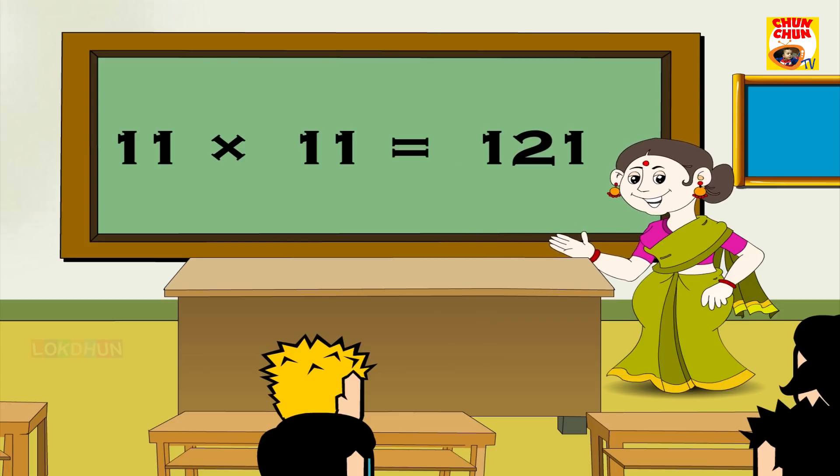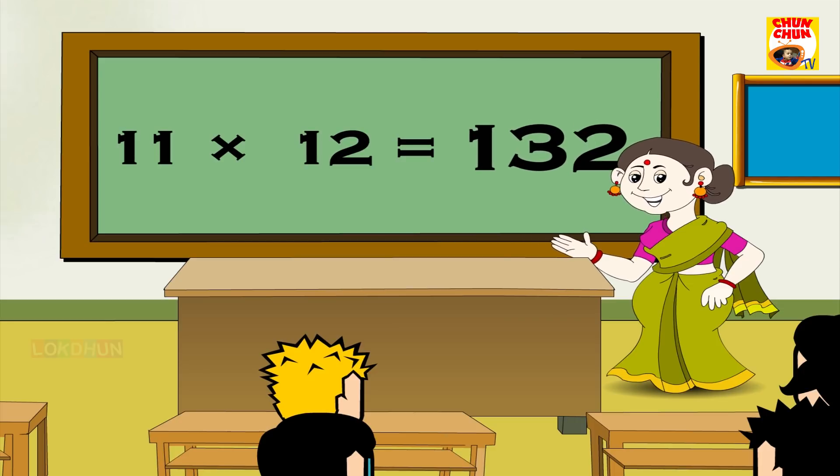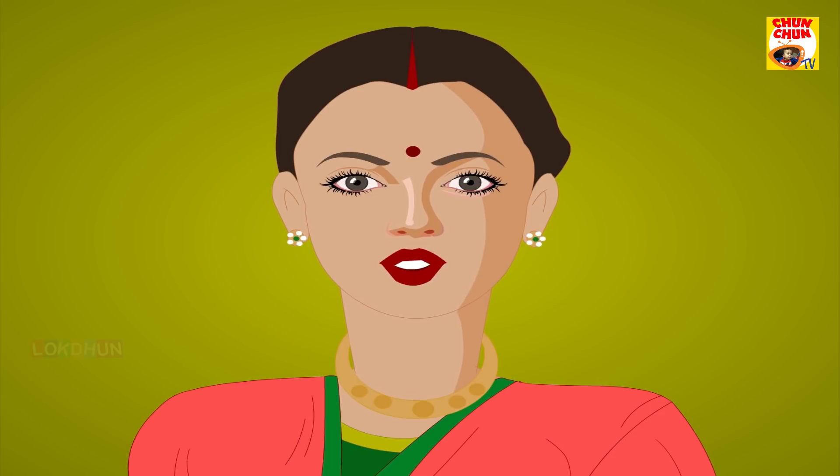11 11's are 121, 11 12's are 132. 11 times table also are not difficult, come on say it.